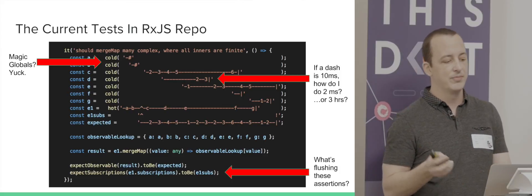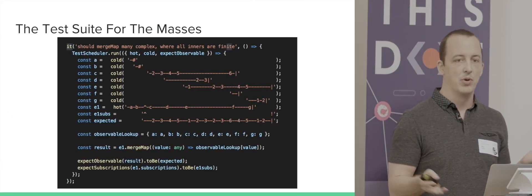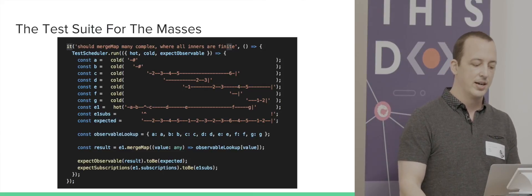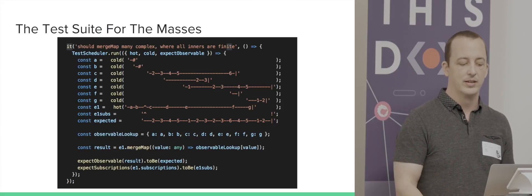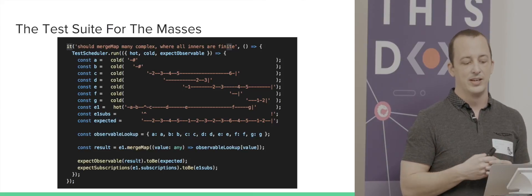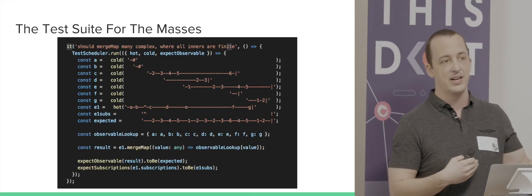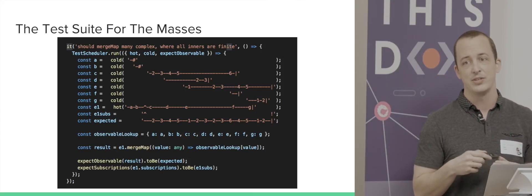So we want to have more of a test suite that anyone can use, whether they're using Mocha, Jasmine, Jest, or whatever. This is a straw man proposal that Jay Phelps was working on, where we have a static method on our test scheduler that gives you some of these magic globals. Inside that function it'll set up the test scheduler, and at the end of running it, it will flush the test scheduler.